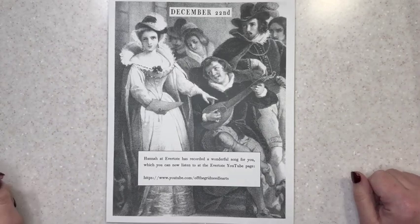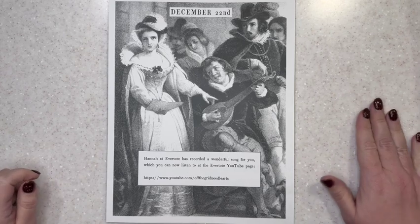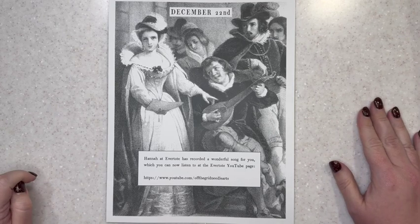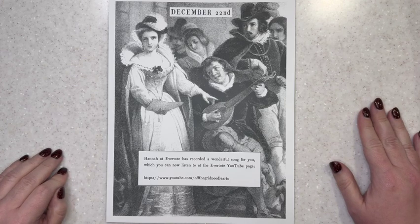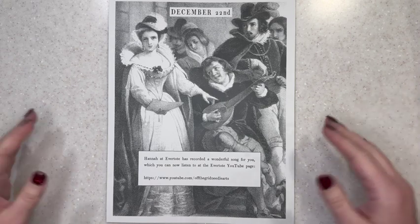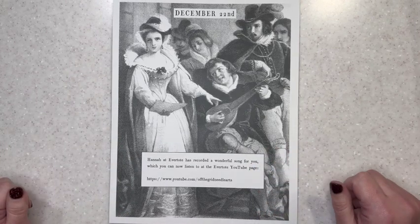Hello my stitchy friends, this is Angie the Second Windstitcher coming to you for day 22 of my Flossmas videos. Still no update — I have not worked on the stitch along for Modern Folk Embroidery, Evertotes, and Roxy Flossco, but I will be obviously doing the unboxing for today.